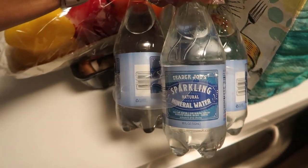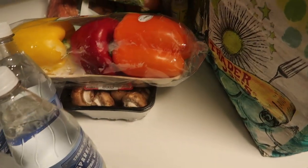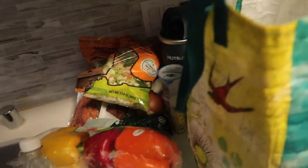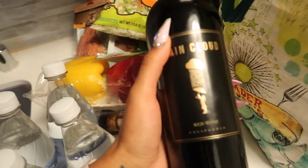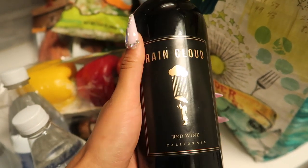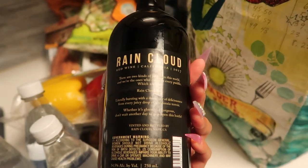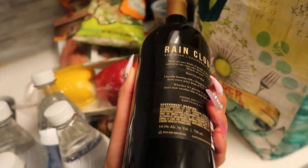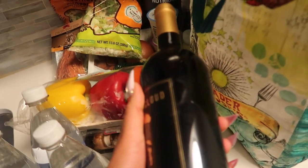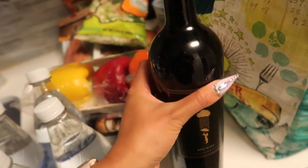I also like having some sparkling water on hand from time to time if I'm just sick of boring water, which is not often because your girl loves to be hydrated. And then just for those nights when I need to relax, I wanted to try a different wine solely because this label was so cute — it's called Rain Cloud, it's a red wine, a California blend. I'm more of an oaky wine person so I love a good cabernet, but this one definitely caught my eye today so I'm excited to try it this week.